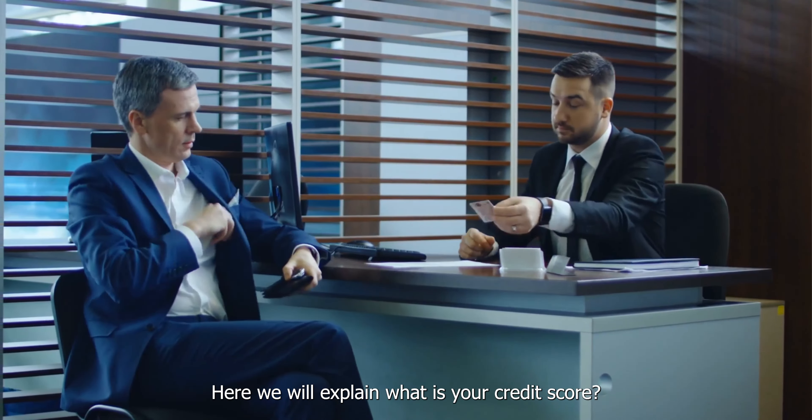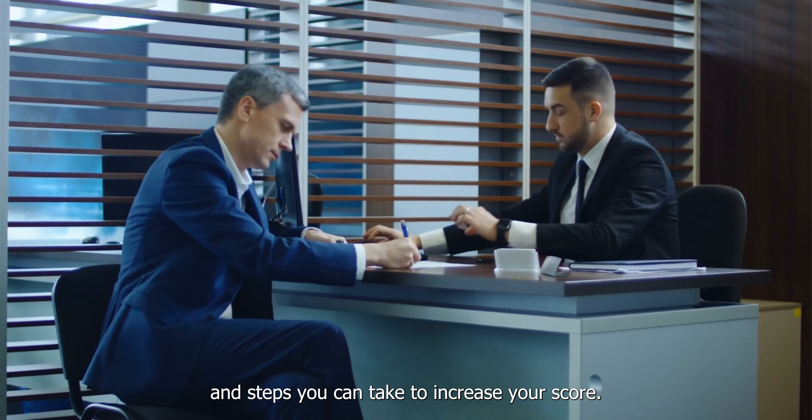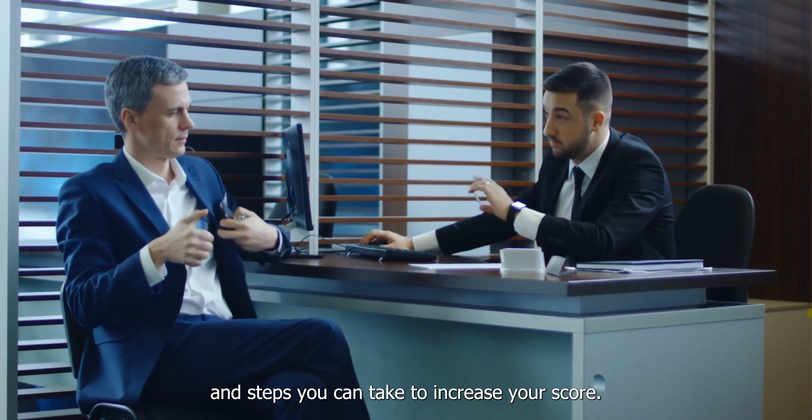Here we will explain what is your credit score, the definition of a good credit score, and steps you can take to increase your score.